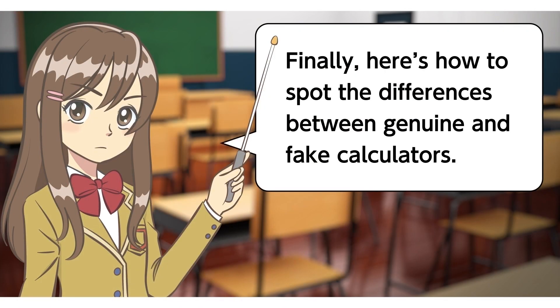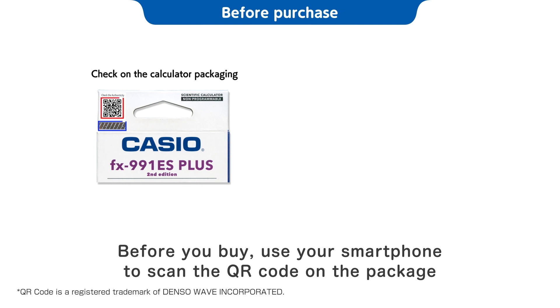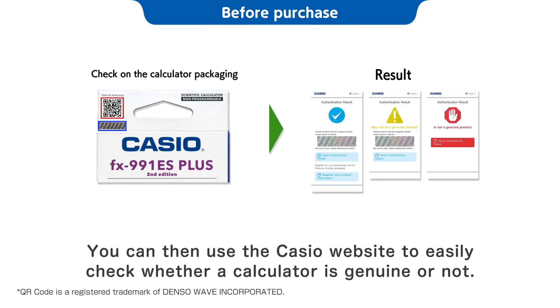Finally, here's how to spot the differences between genuine and fake calculators. It's easy! Before you buy, use your smartphone to scan the QR code on the package. You can then use the Casio website to easily check whether a calculator is genuine or not.